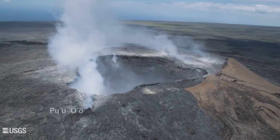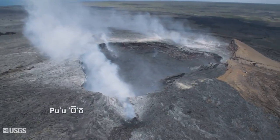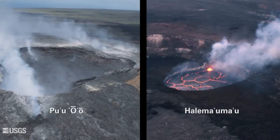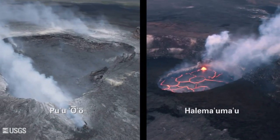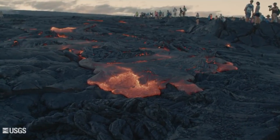The other active vent is on Kilauea's east rift zone, which has been erupting nearly non-stop since 1983. This is not the first time two vents have erupted on Kilauea at the same time, but the duration of these two active vents is unmatched in recorded history.